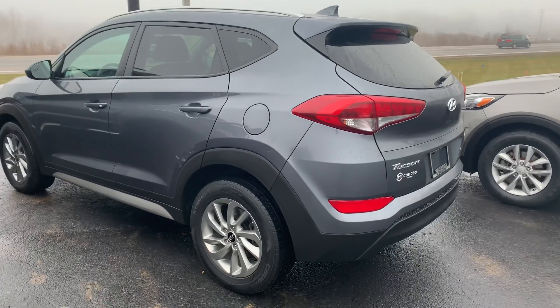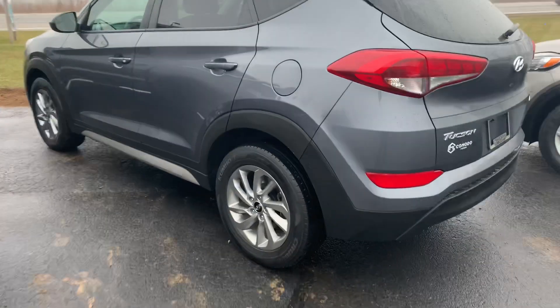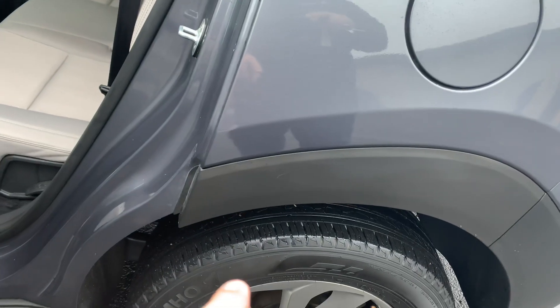This, ladies and gentlemen, is our 2018 Hyundai Tucson SEL four-wheel drive with two sets of keys. Really nice set of Kumho tires on it. We've got about 80% remaining in the rear and about 40% remaining in the front.